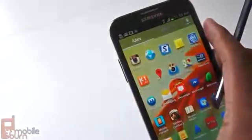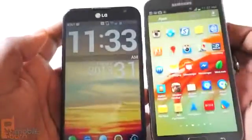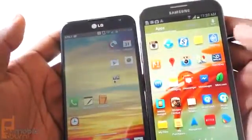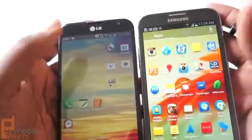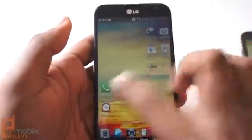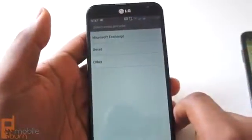At the end of the day, if you're someone who's chasing specs — you want the best screen, better battery life, and faster performance — the Optimus G Pro is going to be the device you want. The Samsung Galaxy Note 2 is still a very good device, and the Galaxy Note 3 will probably be even better. But in terms of today, right now, what you can go to AT&T and buy, I think the Optimus G Pro is the better phone.